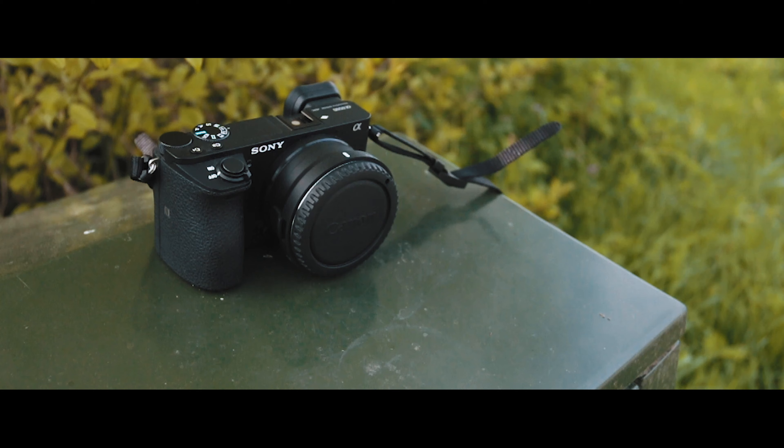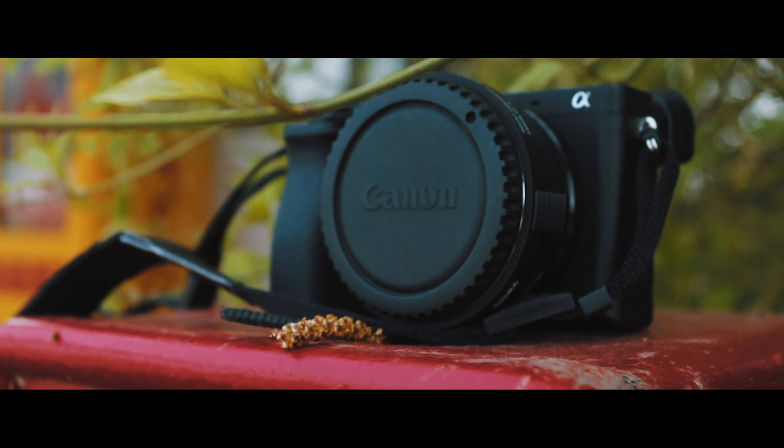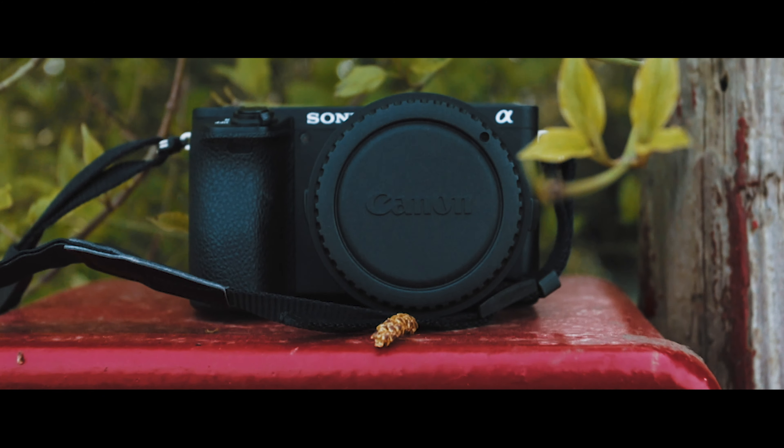How's it going guys? Will here, and today we're going to be taking a look at the Sony a6500 and deciding whether it's worth it in 2019. I've been using it for the past five months and in that time I found what I like, what I don't like, and some potential problems with this camera that we're going to go over in this video.